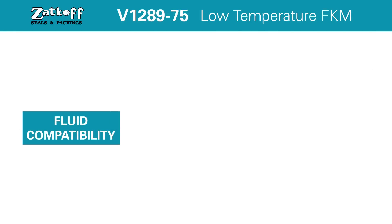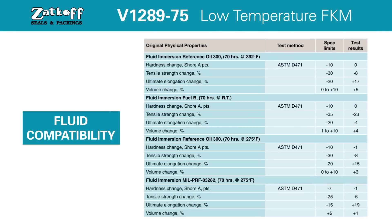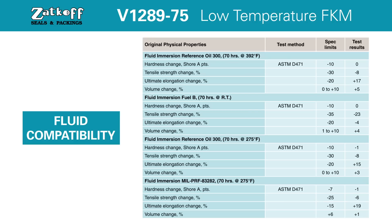Fluid Compatibility: As highlighted on the screen, compound V1289-75 has excellent resistance to ozone, oxygen, mineral oils, and HTS oils.